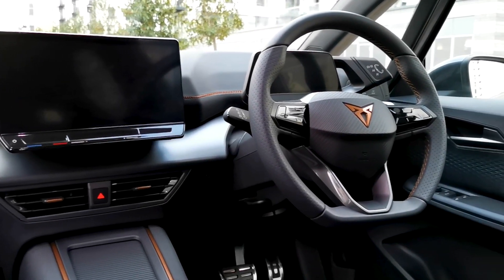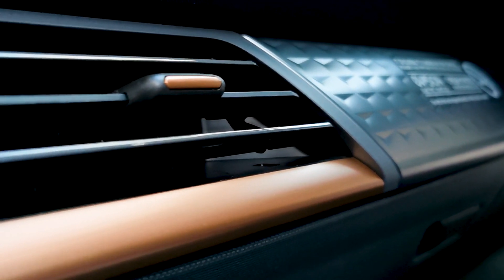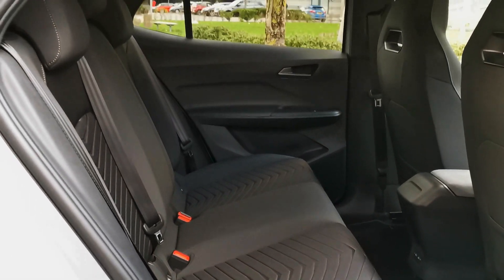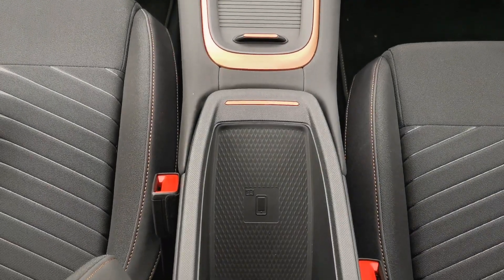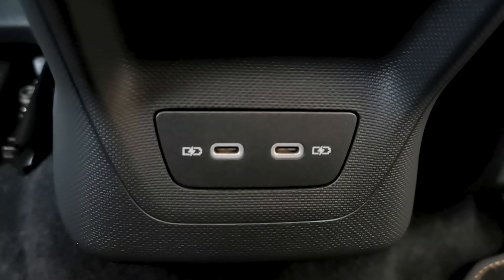The interior is as stunning as the outside. A stylish layout with wonderful copper touches is matched by the high standard of comfort and exceptional space. You will also find a well-positioned USB-C port in both the front and rear of this car.